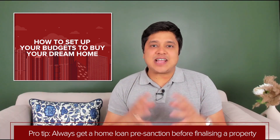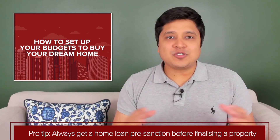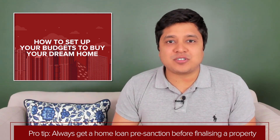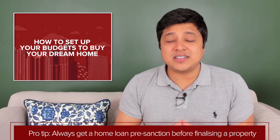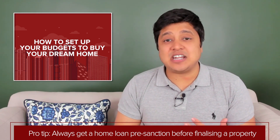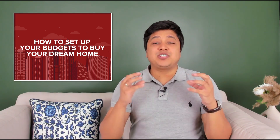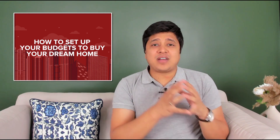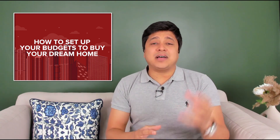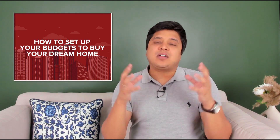A pre-sanction is a sanction based on your eligibility without a specific property. Most banks have an easy pre-sanction process where you have to submit basic documents such as your salary slips, bank statements, income tax statements, and your KYC. Now, these calculations are very subjective depending on your circumstances. For example, if you are currently living on rent, then affording the monthly rent along with the monthly property pre-EMI could be unaffordable.